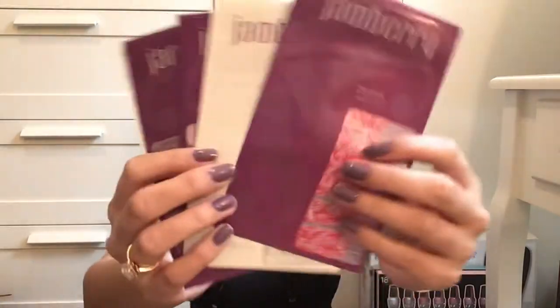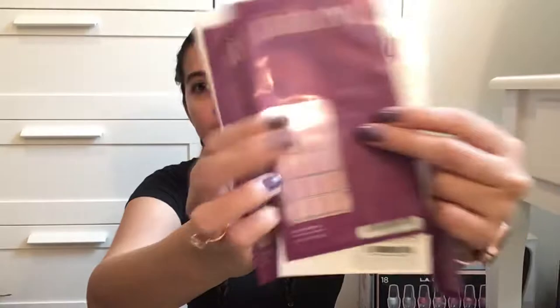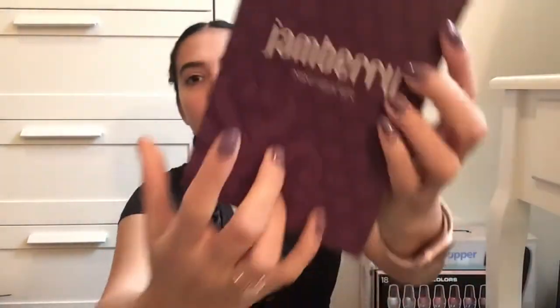Hi guys and welcome back to my channel. In today's video I am doing a small giveaway and it's going to be Jambary Nail Wraps. For those of you who aren't familiar with Jambary Nail Wraps, just go ahead and go on YouTube and put Jambary Nail Wraps and you'll know what they are. All you have to do is like, comment, subscribe and also share this video.